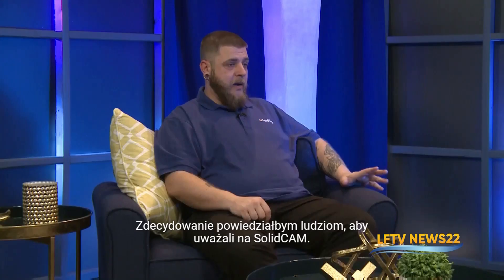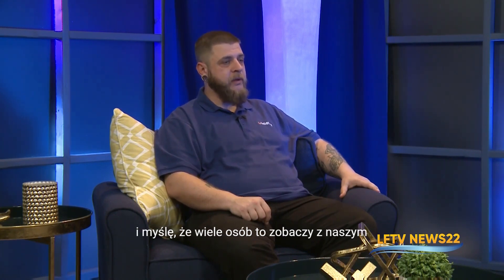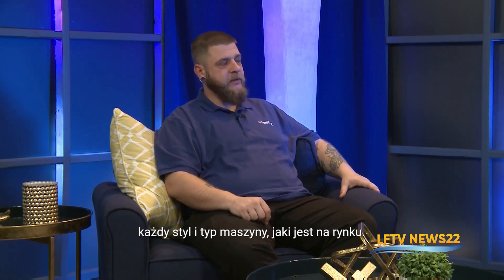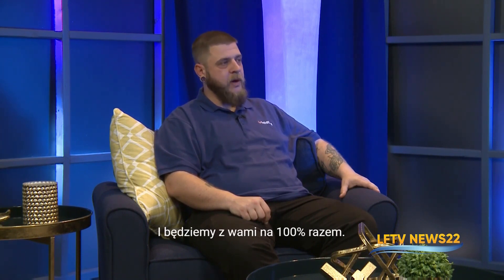What would you tell folks who are in the market for CAM software? I would definitely tell folks to watch out for SolidCAM. We're definitely going to make a wave in the industry. I think a lot of people are going to see that with our open source posts and us being willing to back you and help you along the way, we're going to give a solution for every style and type of machine on the market. We're going to give a solution that works, do it fast, and we are going to be with you 100% of the way.